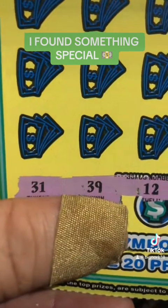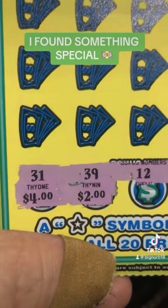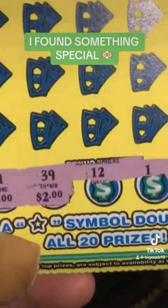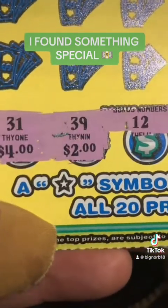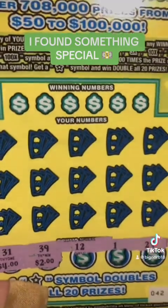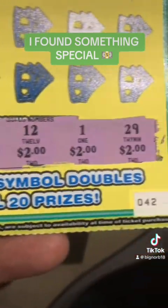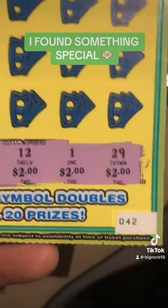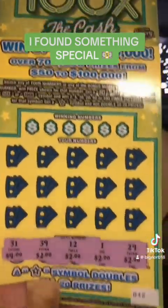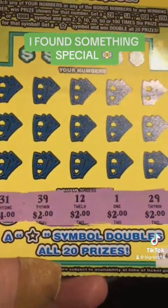So just for the heck of it, I started scratching on the bottom without even revealing my numbers. And then as I got to the end, I said, let me see what kind of prizes we're working with. And look at this, guys — we got a $2 prize and a $4 prize. I suspect they're giving me the win-all doubles. Could be a $50 or $100 winner right here. We definitely got a winner on this ticket.